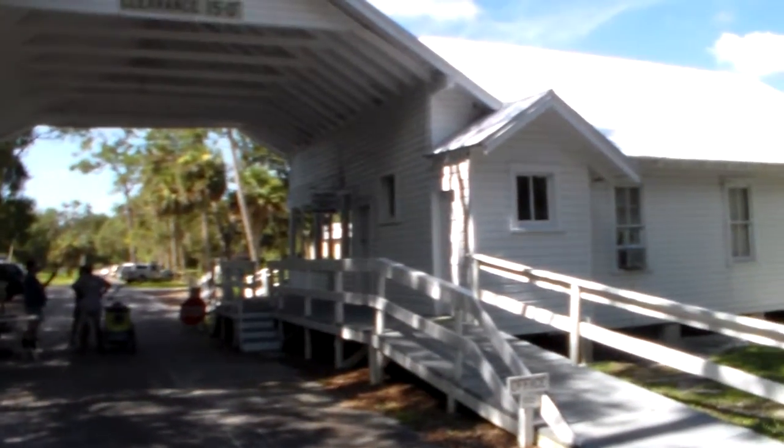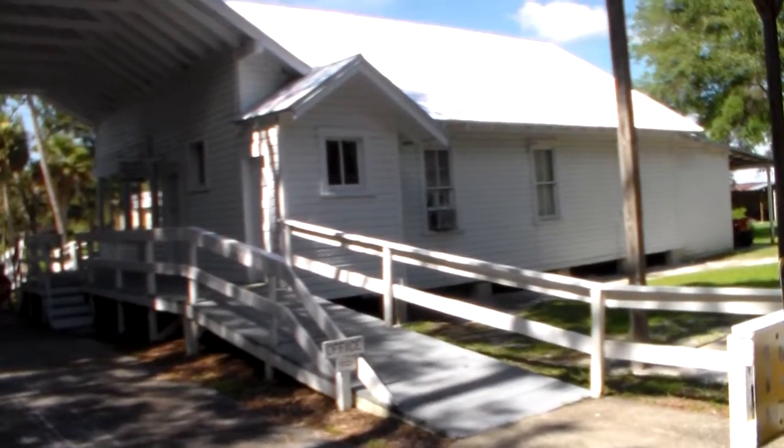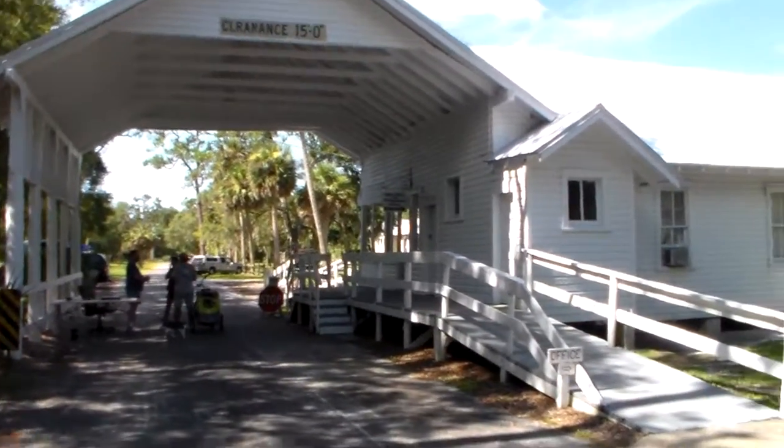We're in Barberville Pioneer Settlement. This is the old Astor Bridgetender House. I was just talking to this docent about it, filling me in on some of the really neat stuff.